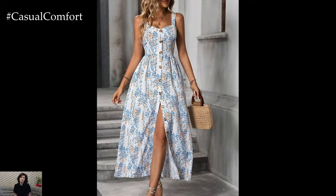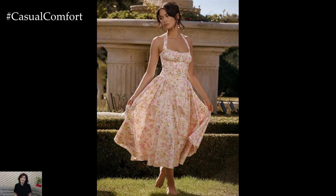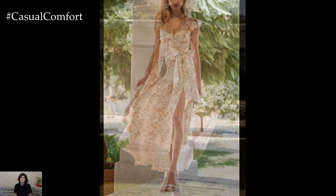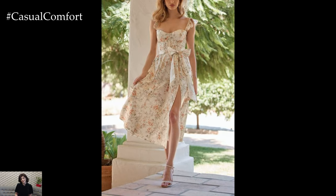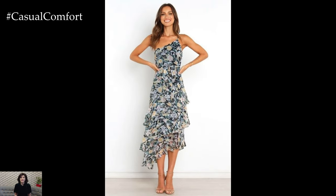For a timeless and elegant look, opt for a sundress in a classic silhouette with delicate floral prints or lace details. A midi or maxi length dress with a fitted bodice and flared skirt creates a flattering shape that exudes sophistication. Pair your dress with strappy sandals or wedges and accessorize with a wide-brimmed hat and dainty jewelry.